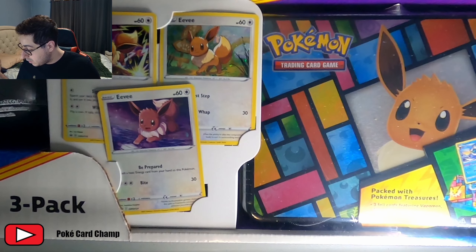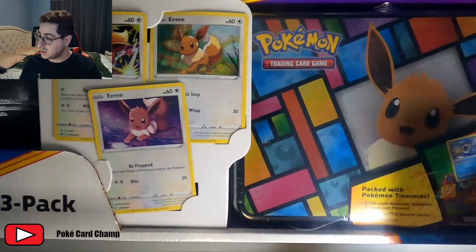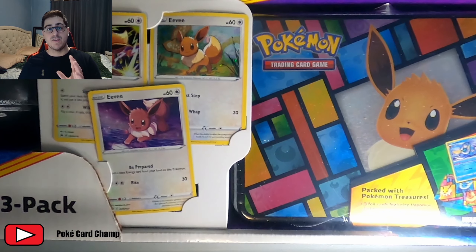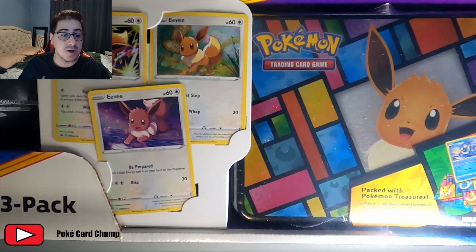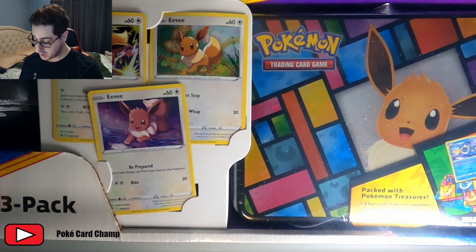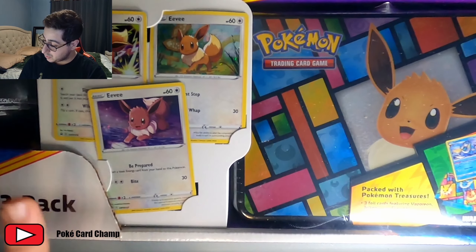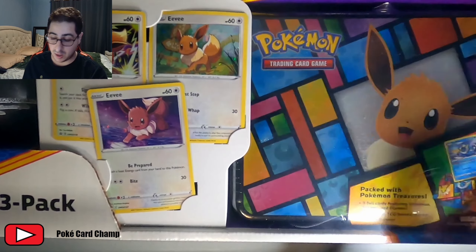We already know what we're looking for. There are three packs in each Pokeball tin, so that's $15 each Pokeball tin. Times that by two, that's already $30 out the gate, applying the general rule as we naturally do it here. So $30 in tins alone.